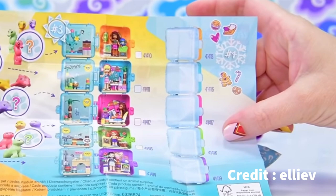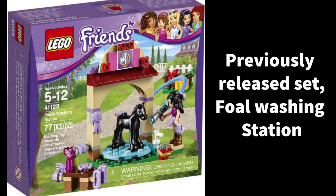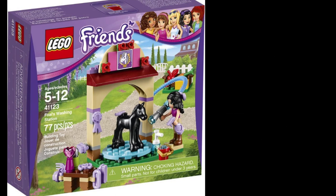Next we have 41696, the Pony Washing Station, which includes 60 pieces and retails for $10. This is going to be a 4+ set and I'm expecting some pony and maybe another figure. It's just going to be a pretty simple build, but 60 pieces for a 4+ set is not bad — I think it's going to be an okay set.